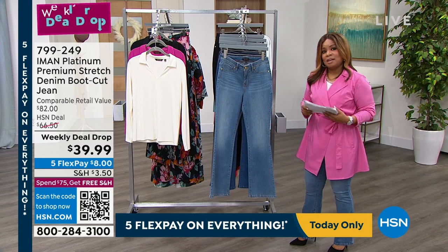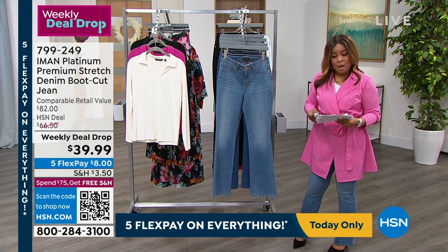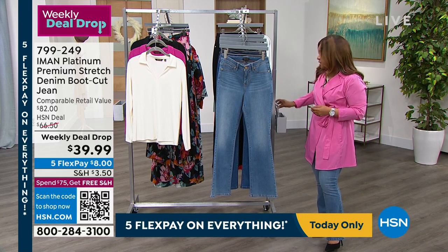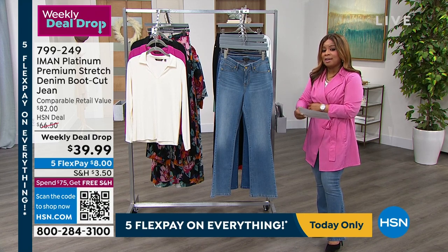Welcome if you're new to shopping with HSN — host Marlo reminds viewers this is the second and final hour with the incredibly beautiful and amazing IMAN. You can always shop IMAN fashions on HSN.com.